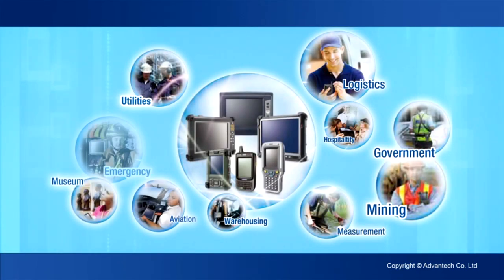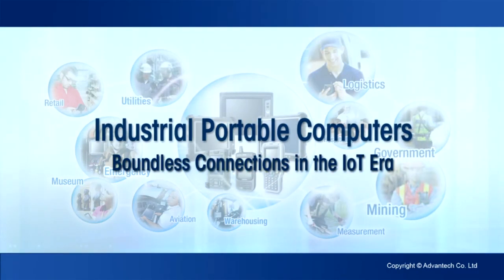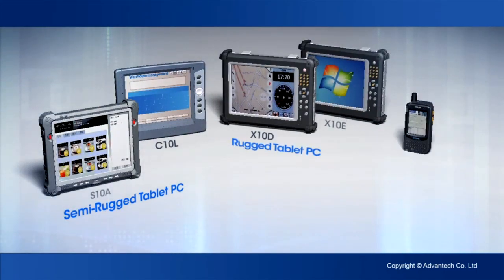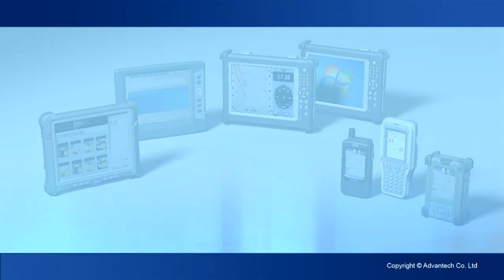Advantek Industrial Portable Computers — IoT is about providing intelligent technology for the things we use every day. Integrated technologies connect people, systems, applications and devices together. Advantek's lineup of rugged tablet PCs, handheld terminals and industrial PDAs fit many application scenarios.